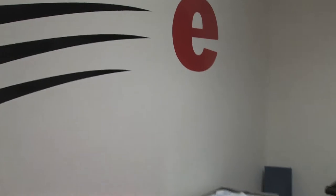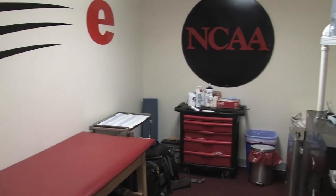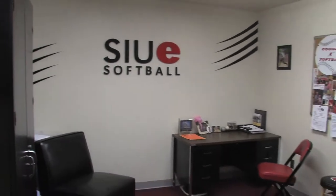This is our training room where we can get stretched before games or get ice after practice. What's really great is we don't have to travel anywhere else to get it — it's all right here in our clubhouse. This is our coach's office, where they make pre-game plans for games and practice plans.